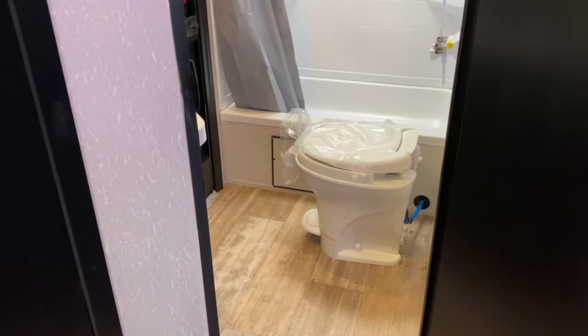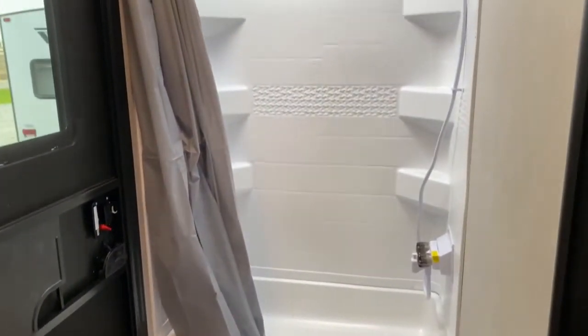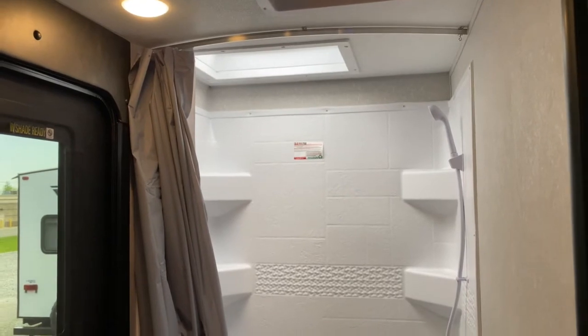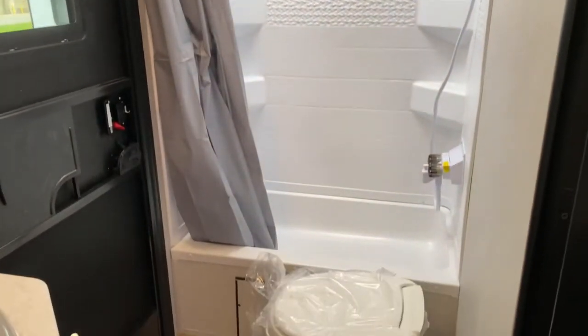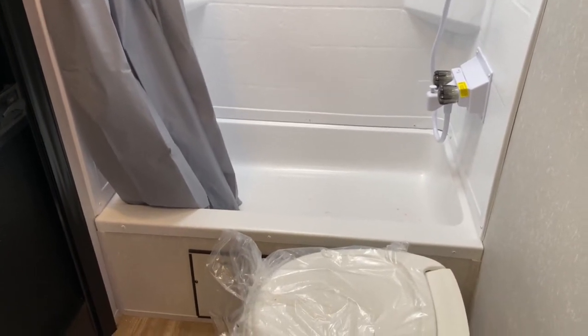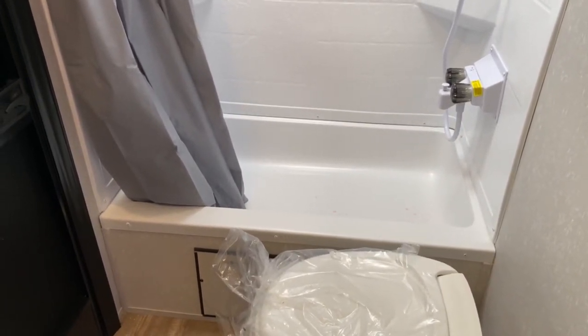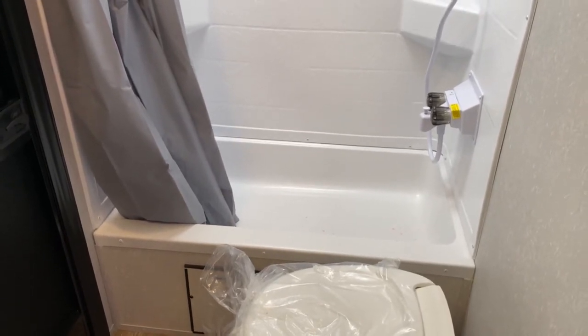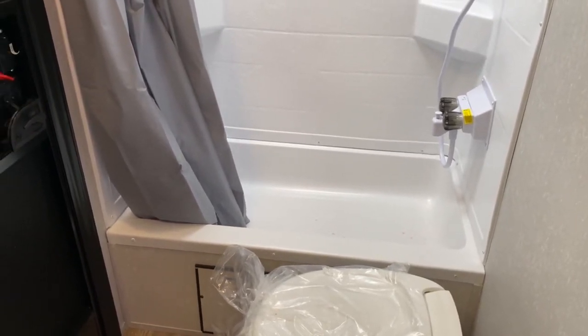As you can see, it also has a toilet. You do have a large shower here, and it does have a skylight overhead, which offers a little more headroom. It doesn't quite have a bathtub, but the basin of the shower is fairly deep and you can plug the drain. So if you do have small children, you have the ability to use it as somewhat of a bathtub.